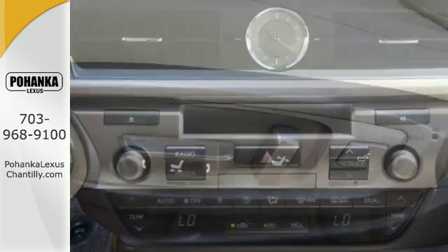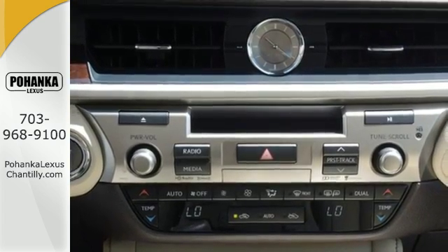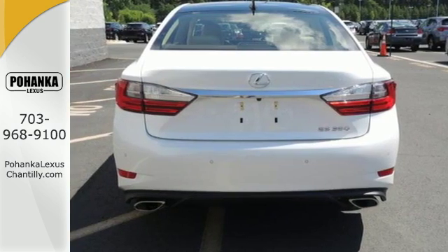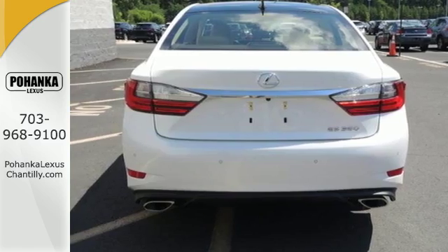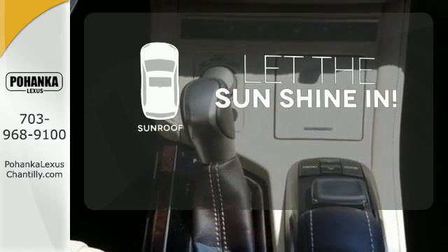Fully control your experience with the drive mode select with Eco, Normal, and Sport modes. Enjoy all this performance along with the conveniences of Bluetooth, HomeLink, and a backup camera with guidelines. Let the sun shine and fresh air in with the sunroof.